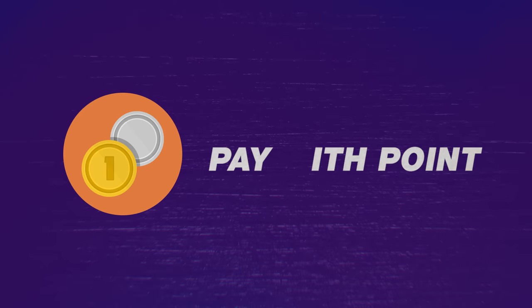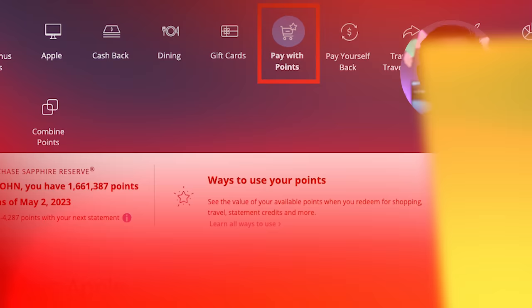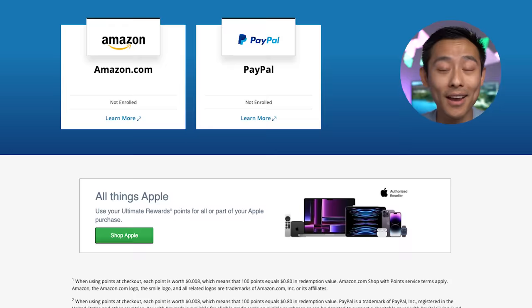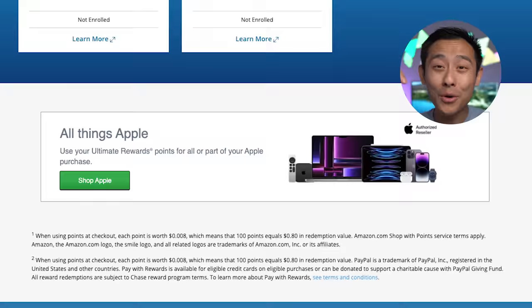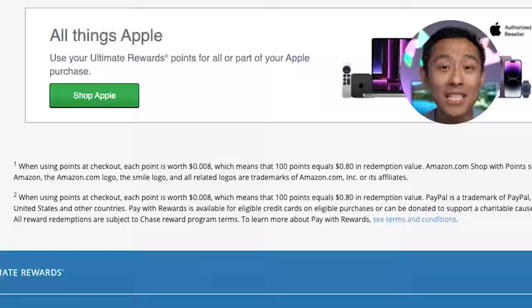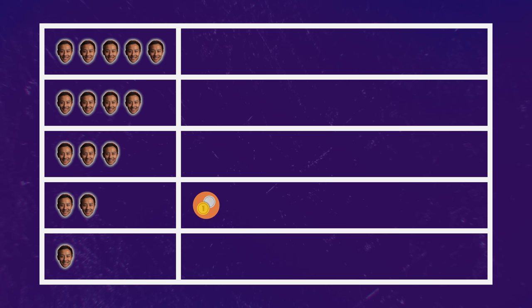Coming in at number nine, we have pay with points. In the dropdown menu, go into the pay with points option. This is very straightforward — you can use your Chase points to check out at Amazon or PayPal by linking your card to those accounts. I don't have them linked because I don't value this redemption much. Chase shows the value is 0.8 cents per point, which is below the baseline of one cent. There are better ways to use your Chase points if you want to purchase items through Amazon or PayPal. I give this a two out of five JFTs.